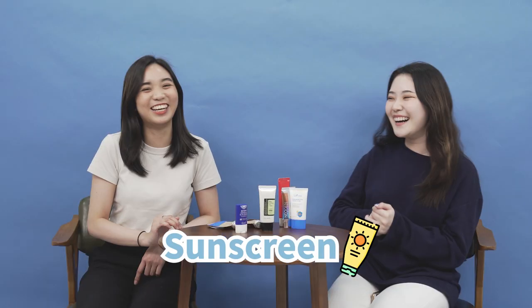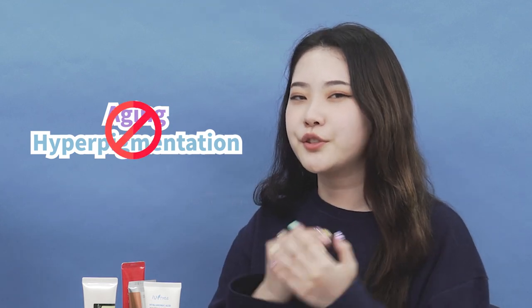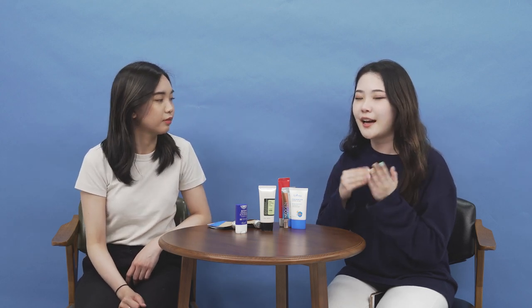Welcome back to StyleKorean's YouTube channel. I'm Namuna, and I'm Naobi. Today we're going to be talking about a hot topic that has been out there for about half a year now. We're here to talk about sunscreen. No matter if it's a sunny or rainy day, we must all wear sunscreen to protect our skin from aging and hyperpigmentation. But do you really actually know the products that you're using, and are you sure that those products are accurate?